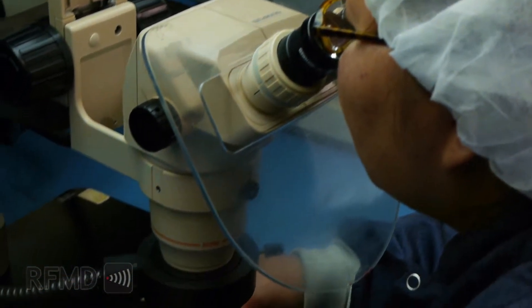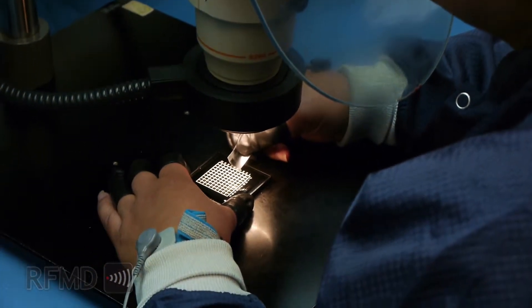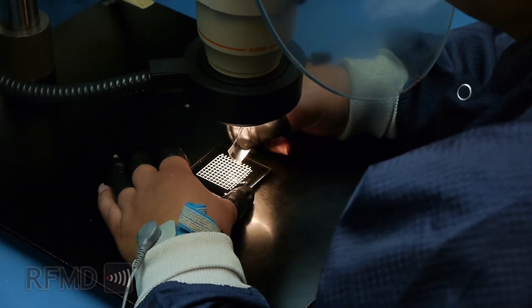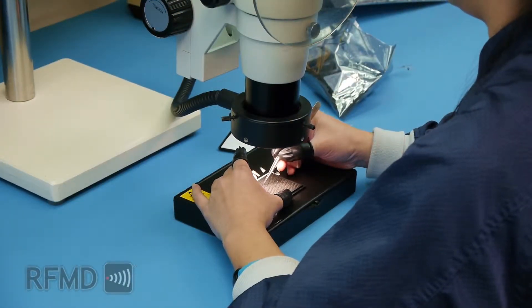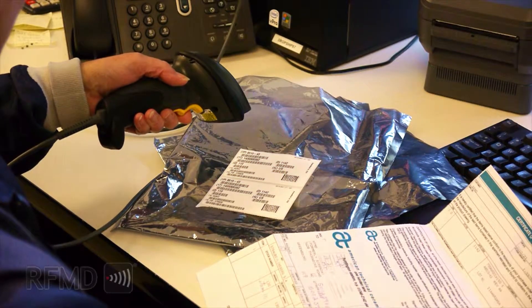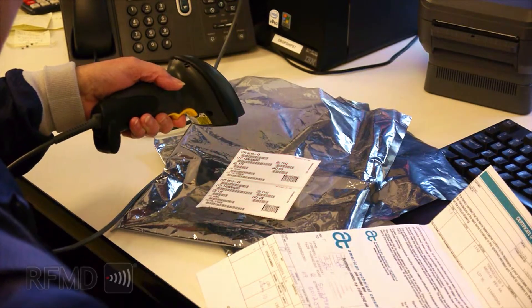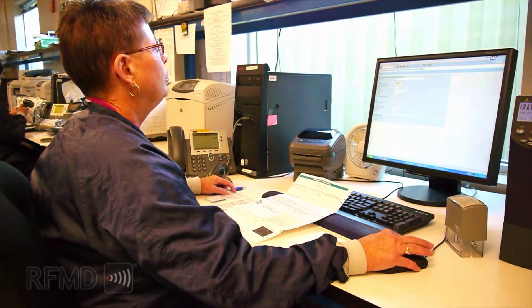Where deemed necessary, our parts along with purchased components undergo another series of careful element evaluations in accordance not only with military standards, but also our own in-process environmental screening, process control, and product qualification procedures. Components are also selected through a very stringent set of guidelines and are purchased through the use of a source control drawing. The components are then entered into our extensive SAP MRP control system, providing full manufacturing traceability and historical records from cradle to grave.